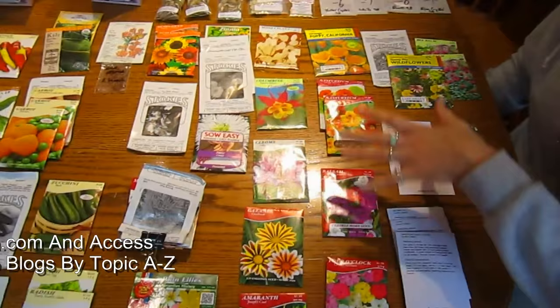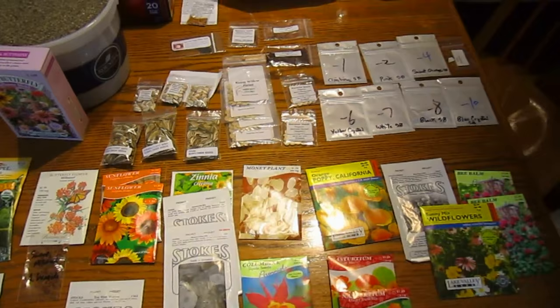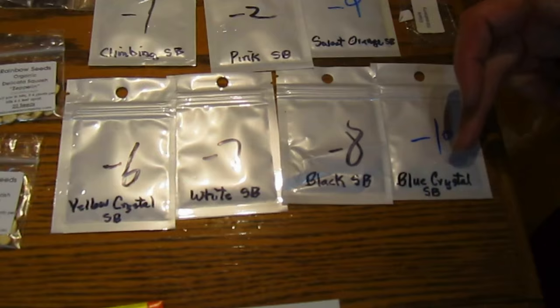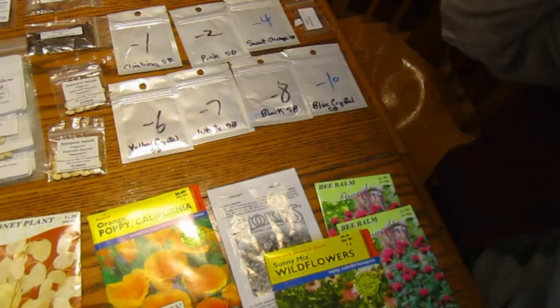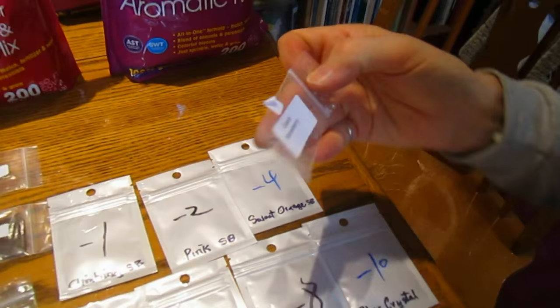We got very carried away on our flowers too. We were given a lot of these seeds when we did some volunteer work, but you know how it goes — when you start looking at catalogs, you see things that are unique that you haven't tried yet. These are all different kinds of strawberries: climbing, pink, orange, giant, blue crystal, black, white, yellow crystal, and one giant mystery one. See how tiny those seeds are? I thought that was an empty package, but no, they're in there.